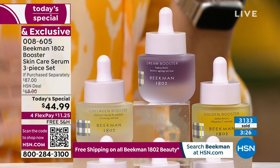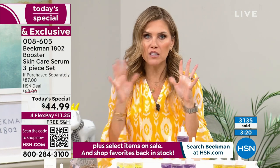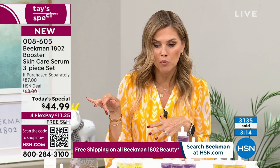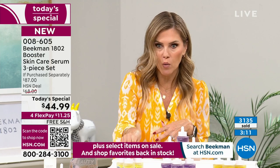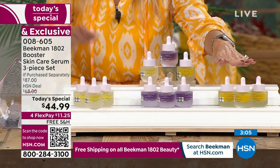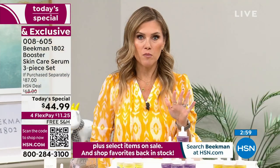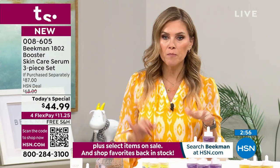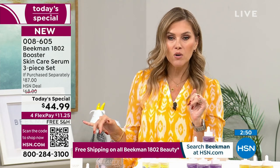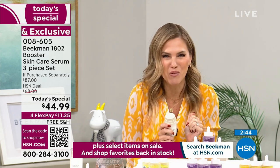If you fell in love with a specific booster previously, you can get the trio in just that booster at the same Today's Special price — three full-size bottles of just the golden, just the dream, or just the collagen. Flex pay at $11.25 on any major credit card — Visa, MasterCard, American Express, PayPal. Free shipping and handling to your door. Lock in the value on auto-ship, and add the Bloom Cream bonus buy.